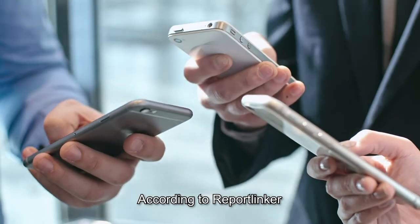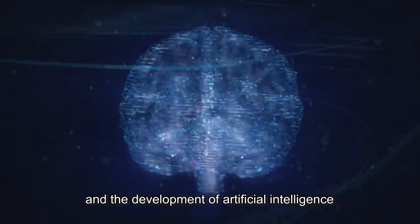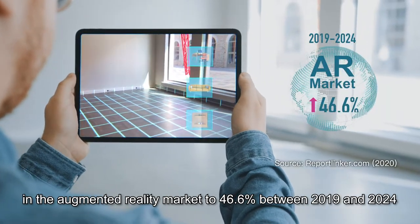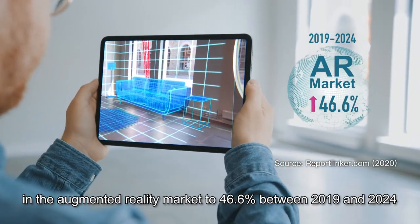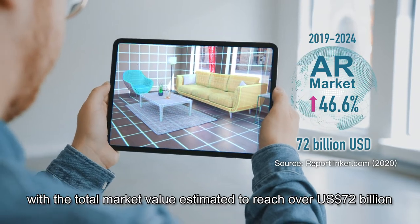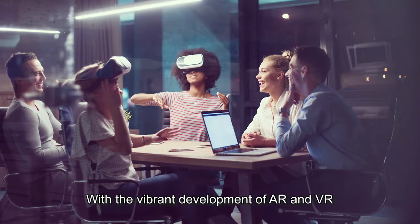According to ReportLinker, the ubiquity of smartphones and the development of artificial intelligence are expected to drive the growth in the augmented reality market to 46.6% between 2019 and 2024, with the total market value estimated to reach over 72 billion US dollars.